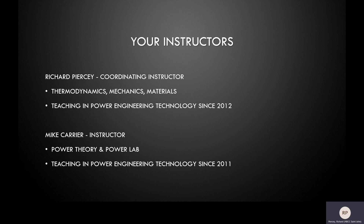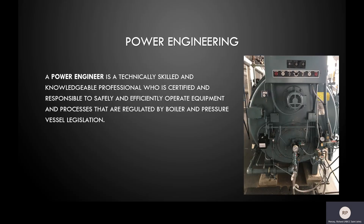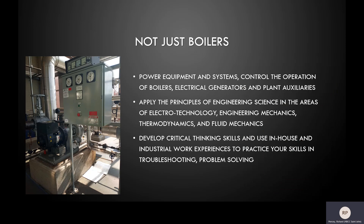So what is a power engineer? Technically, a power engineer is someone certified to operate equipment and processes regulated by the boiler and pressure vessel legislation. In fact, most people know power engineers as boiler operators, but there's so much more. In many facilities, power engineers are tasked with understanding and operating the end-to-end processes and equipment.